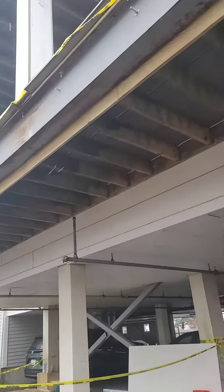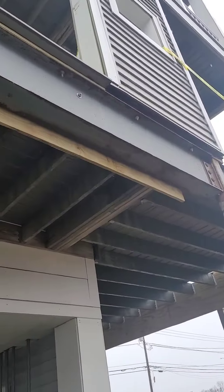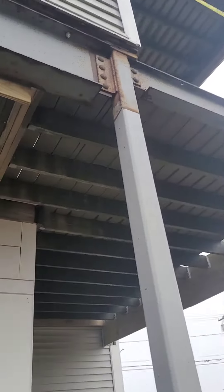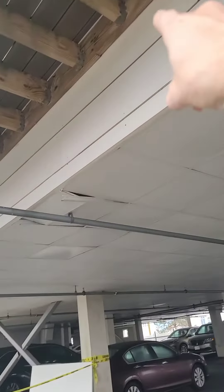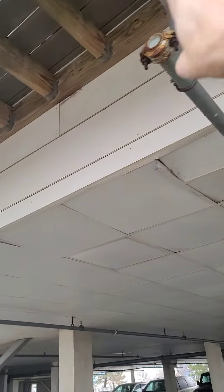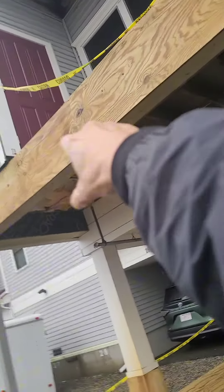We had to strip all these decks over here — all the PVC. The wood inside was all rotted. Somebody had put regular wood, not pressure treated, and they had done a terrible job. They didn't have any joist hangers to hold all these joists together, and they weren't secured properly to the building.